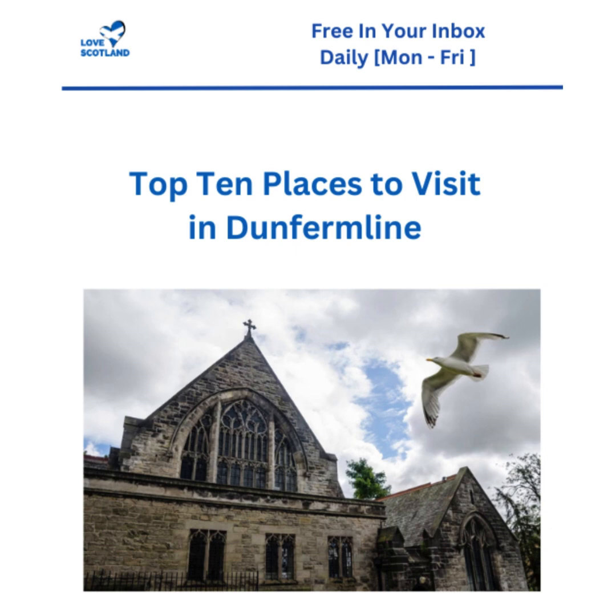We have the perfect roadmap for this journey: a Substack article by Narrative Nomad called 'Top 10 Places to Visit in Dunfermline.' This article isn't just a list though - it's more like a treasure map highlighting those must-see spots that really capture the spirit of Dunfermline. Ready to uncover some hidden gems? Let's dive in.